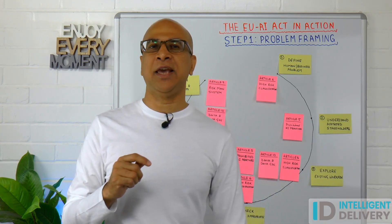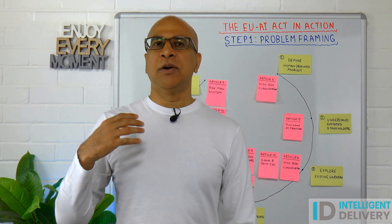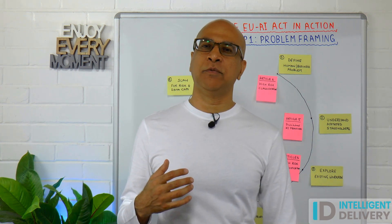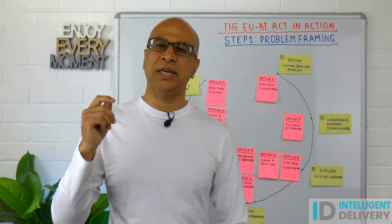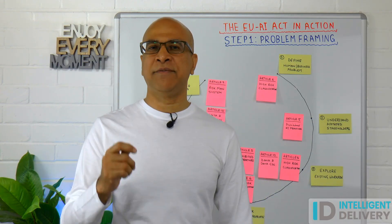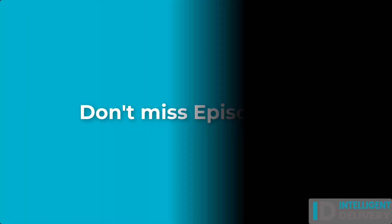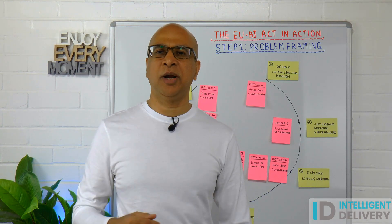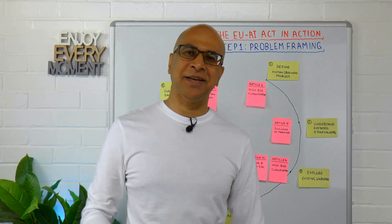Now that we've framed the problem, how do you know if it's even worth solving with AI? That's where we go next week into use case definition, prioritization, and how to spot the red flags before spending months of delivery. Episode three drops next week — subscribe with the bell so you get notified when it drops.